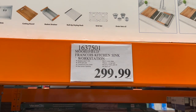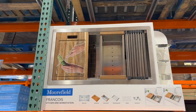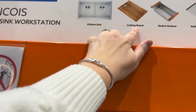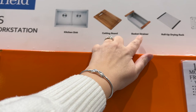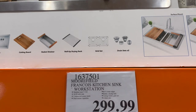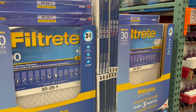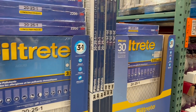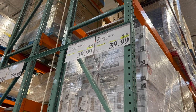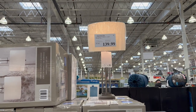I love this Francois & Co kitchen sink workstation for $299.99 — so beautiful. You get a cutting board, kitchen sink, basket strainer, roll-up drying rack, a grid set, and two drain sets. Costco always gives those friendly reminders to change your air filter — the Filtrete pack of three is $10 off for $39.99.